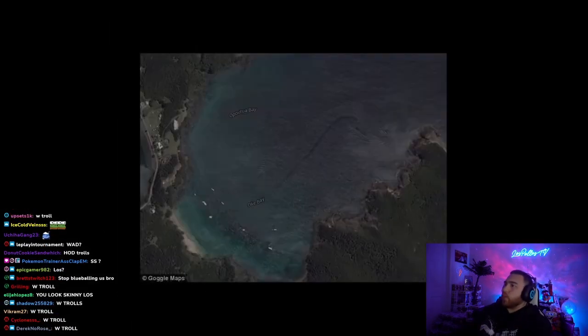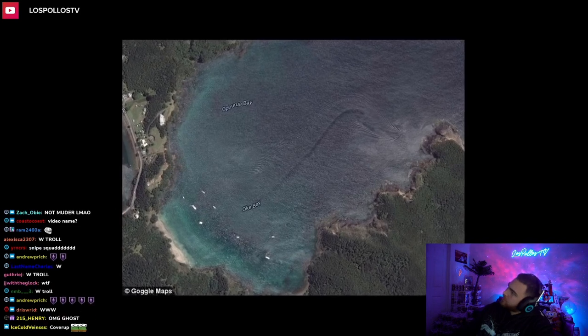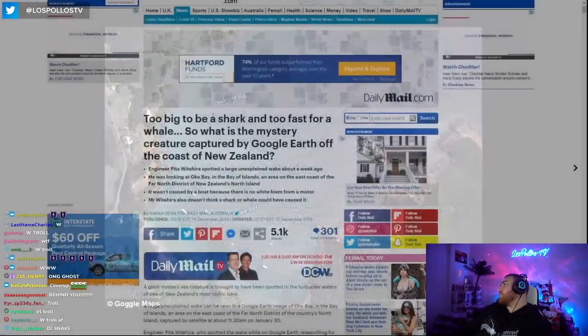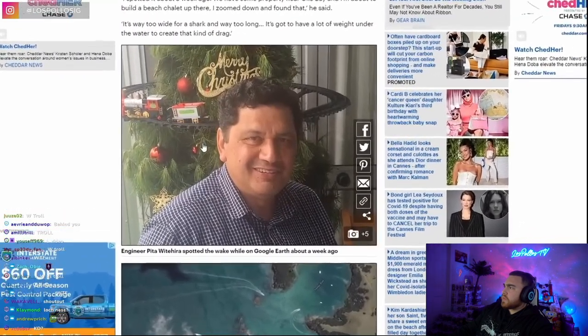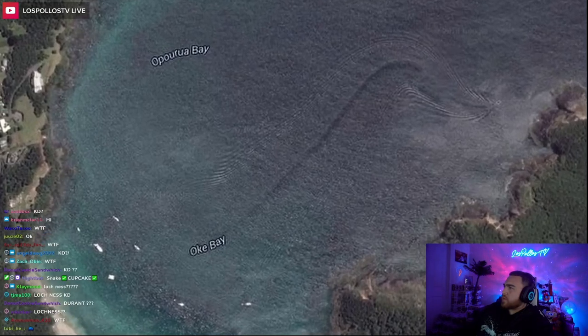Oak Bay Snake. There's this supposed screenshot of Oak Bay in New Zealand taken from Google Maps showing what looks like a giant snake moving through the water. According to the Daily Mail in 2014, an engineer named Peta Wittira took this screenshot after he noticed the strange wake in the water. It's strange because typically boats don't leave behind this kind of wake — they tend to leave behind white froth in a different shape.